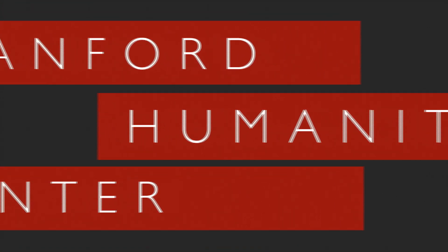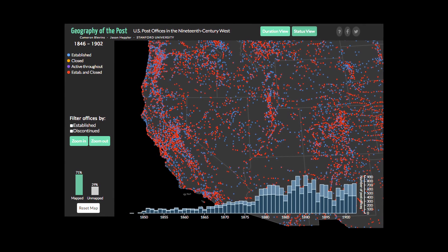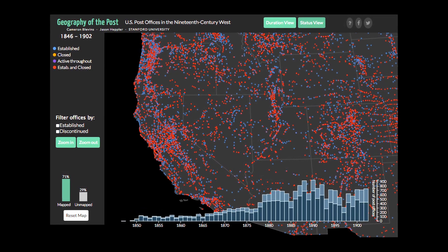This program is brought to you by the Stanford Humanities Center. For more information, please visit us at shc.stanford.edu. Geography of the Post is an approach to studying the integration of the American West — the idea of trying to recapture how half of a continent got settled and integrated into the rest of the country in such a short period of time.